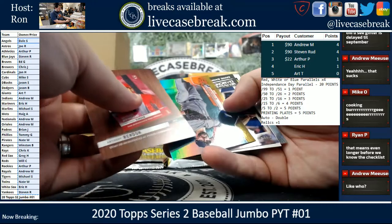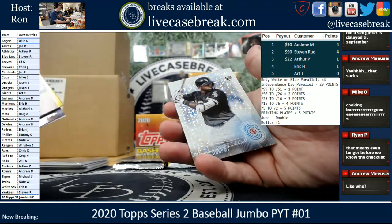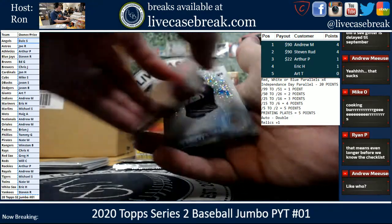Rendon. We got a Gold Foil Porcello. Banks. Josh Bell. And we got another Robert Rookie 2030.